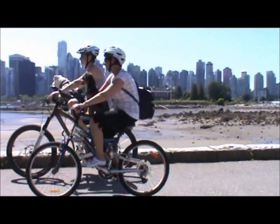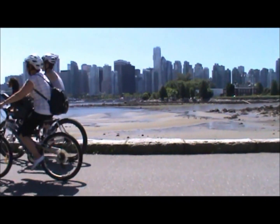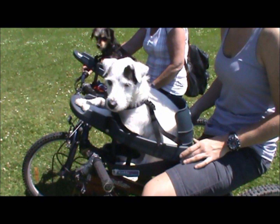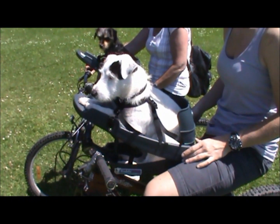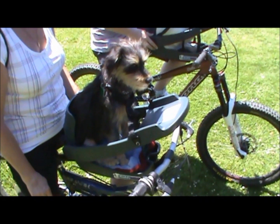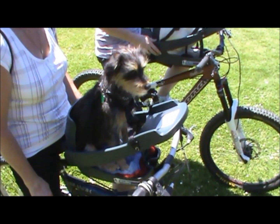Not to mention easier on the environment. If your dog is 30 pounds or less and you enjoy cycling, then this product is for you. Leave the car at home, dust off the old bicycle and get moving.